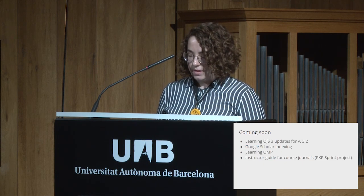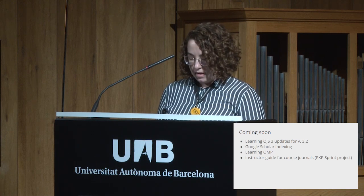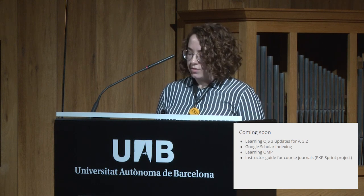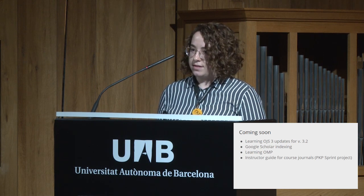Upcoming work includes OJS 3.2 updates for Learning OJS 3, a guide to indexing in Google Scholar, a Learning OMP guide, and an instructor guide for course journals which was worked on at the sprint for this conference.